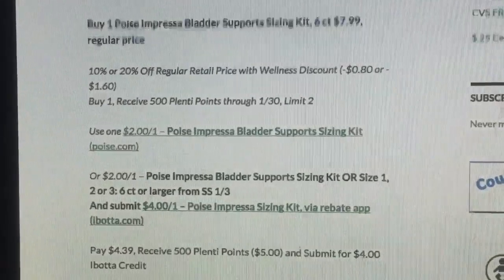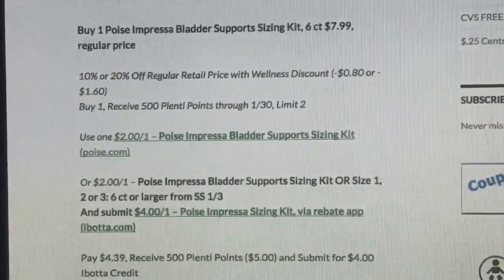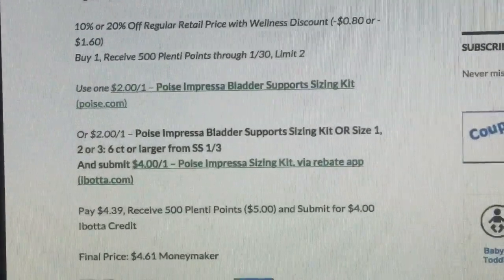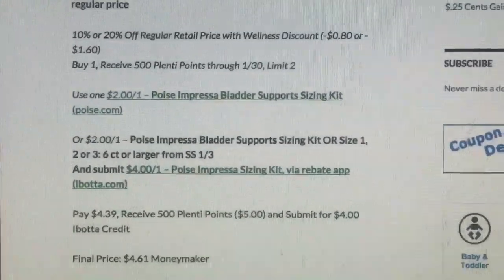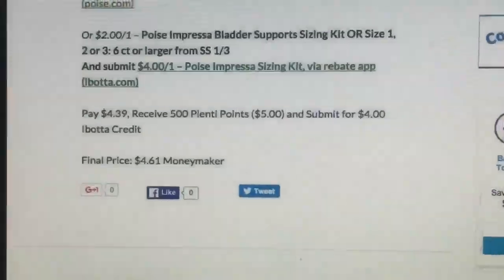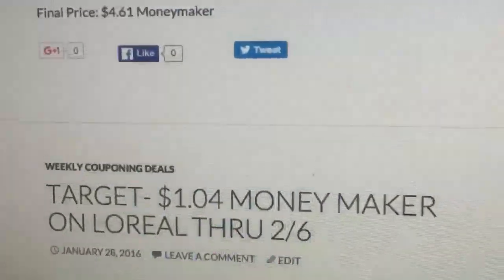Remember I was telling you guys about the Poise — this is at Rite Aid this week. Depending on your wellness discount it'll be 80 cents or $1.60. But you buy one, you receive 500 Plenti Points through January 30th. Limit is two — you can print that off twice, or use two from the January 30th SmartSource — and then you're going to submit for a $4.00 Ibotta. So it makes it a $4.60 moneymaker. Good deal. And if you don't need those, you could maybe donate them to an elderly building or community or whatever.